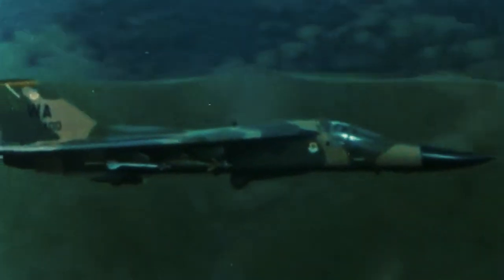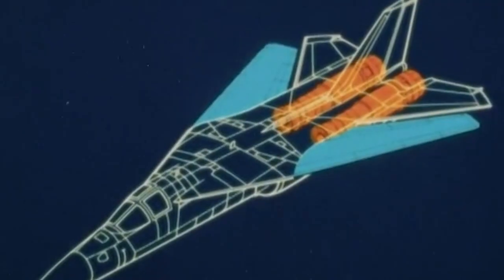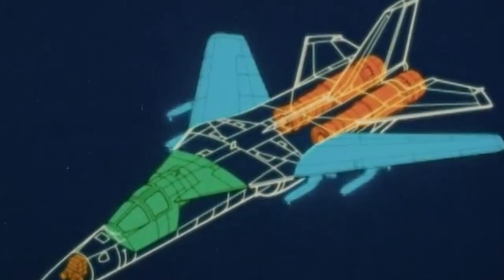Called the Aardvark or Earth Pig for its long nose, the last F-111s were retired from the USAF in 1996 and in 2010 by the Australian Air Force, after a 40-year-long career that spanned various combat configurations.